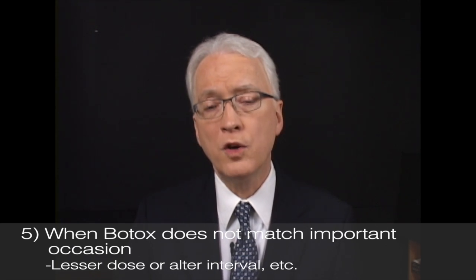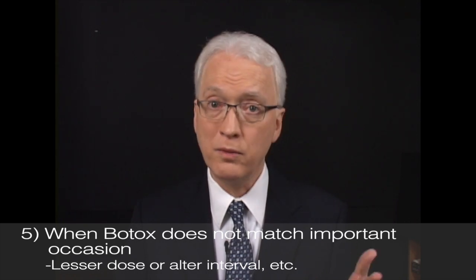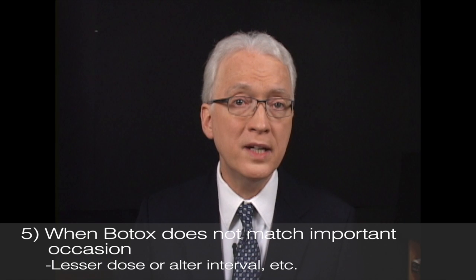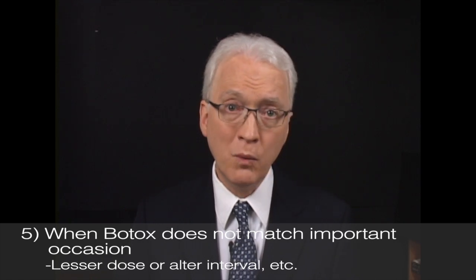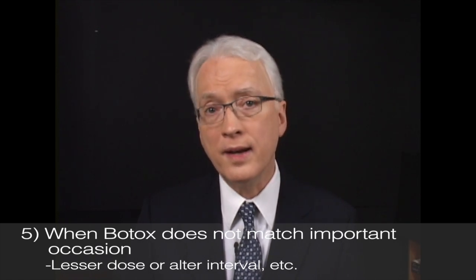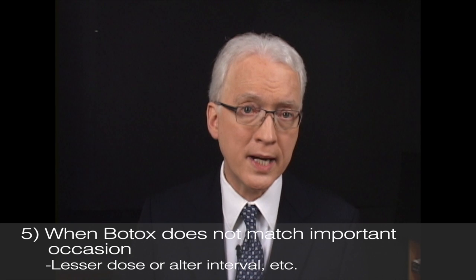We've even had a few patients who, while at the peak of their Botox benefit at eight weeks, suddenly learn they have to travel overseas and be away for three months. In that case, it's perfectly appropriate to get an early injection even while the voice is perfect and without any spasms at all. This is another place where your gentle explanation of your thinking to your clinician will help him or her understand your rationale.